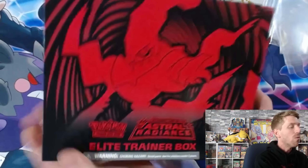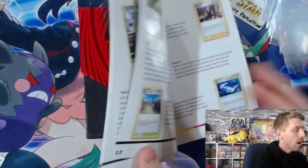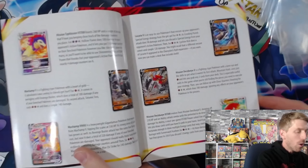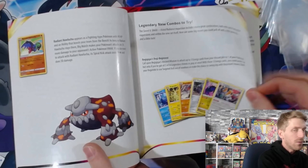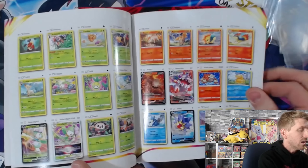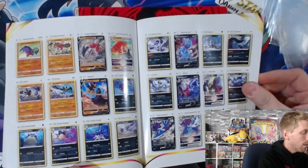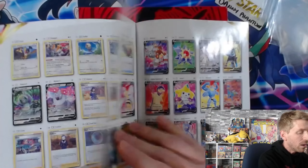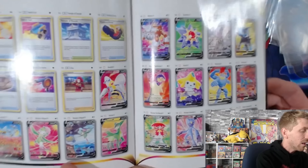We're going to get right into this ETB - first we'll look over the booklet to see what's all in this set. Brilliant Stars was a lot of fun. We've got trainer gallery cards making an appearance again, and before you know it the Pokemon GO set is coming out in July. I'm going to flip through things pretty quickly - you can pause if you want more depth. The set list has already come out. My chase card is the Machamp alternate art - it looks absolutely gorgeous, just kind of running through the town. There's also a dark patch reprint, which is obviously a really big deal, and I love the Luxray.